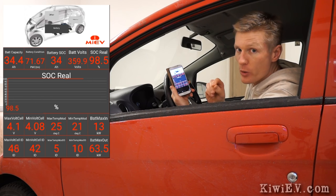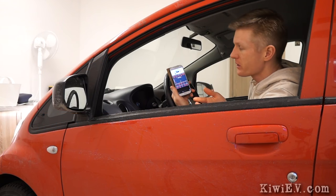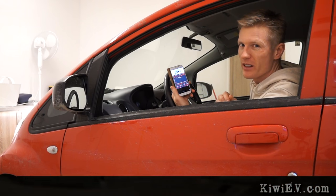Each cell, when new, five and a half years ago, said 50 amp hours. So yeah, there is some degradation, but in five and a half years, that's not too bad.